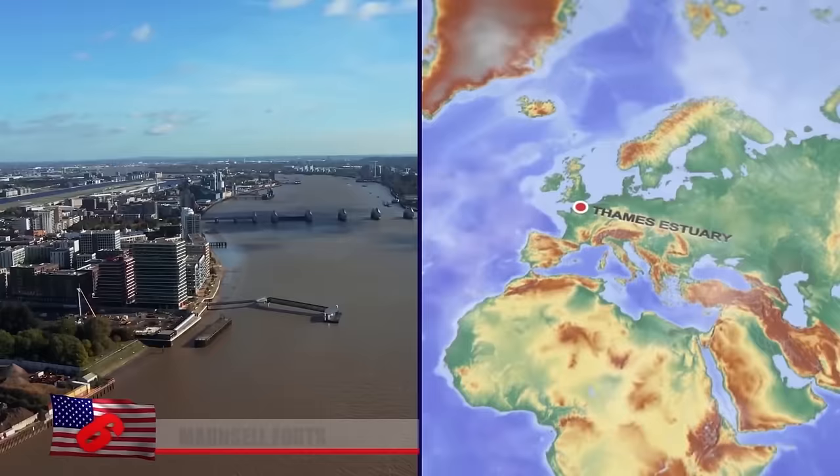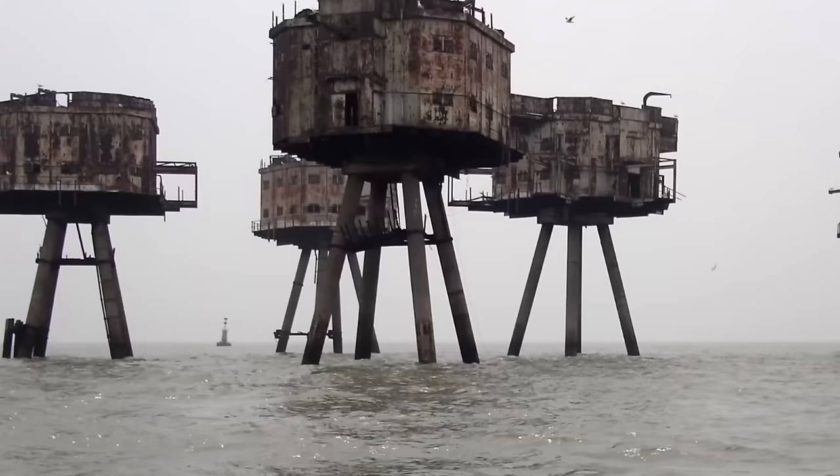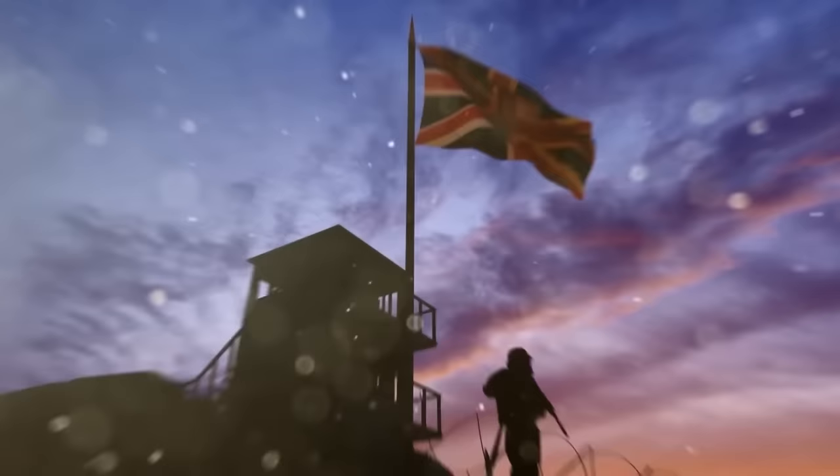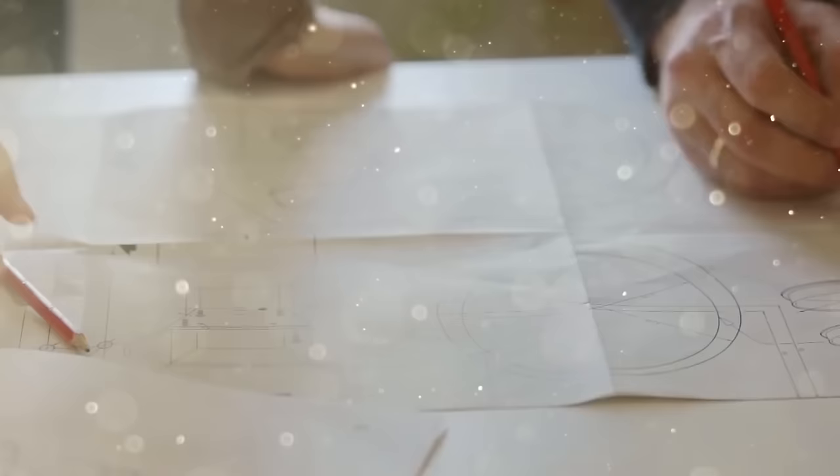Maunsell Forts. A series of armed towers known as the Maunsell Forts punctuate Great Britain's Thames Estuary. Built in 1942, these strange-looking structures were used by the British Army and Royal Navy for anti-aircraft defense and to deter and report German air raids. Each Navy fort had seven floors and housed 120 soldiers. They were built offshore and then sunk into place at their current sites. There were also several clusters of army forts, interconnected by walkways, designed to look futuristic.